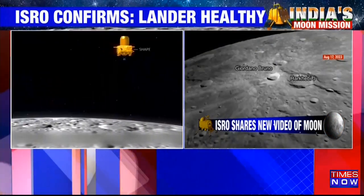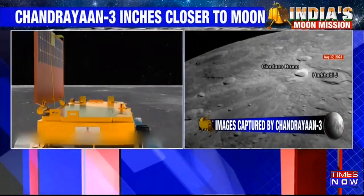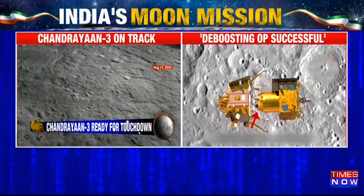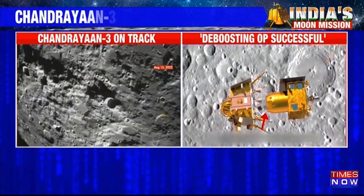So basically, what is de-boosting? De-boosting simply means the slowing down of the spacecraft, where it descends to a slightly lower orbit in its preparation to finally make a landing.